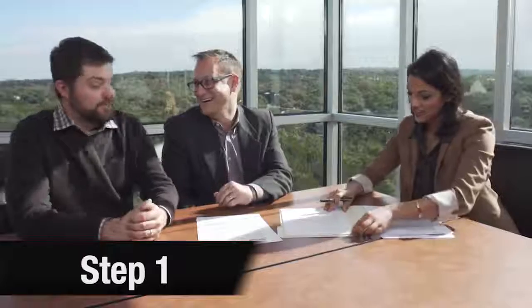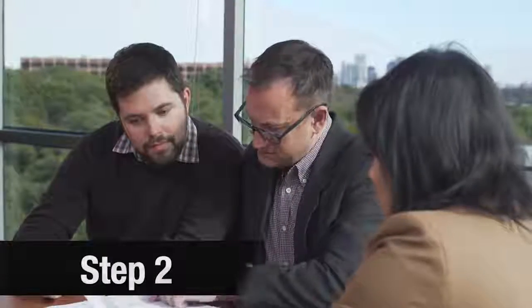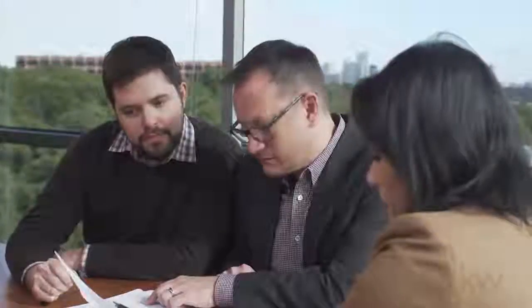Step 1. After you and the seller sign and agree on the terms of the purchase of your home, we have executed the contract. Step 2. Any earnest money you have agreed to is deposited in the escrow account.